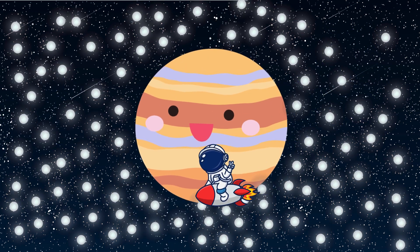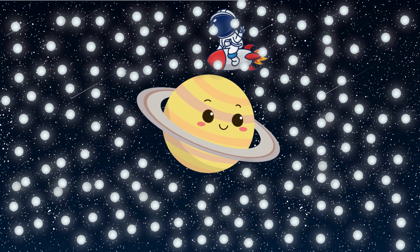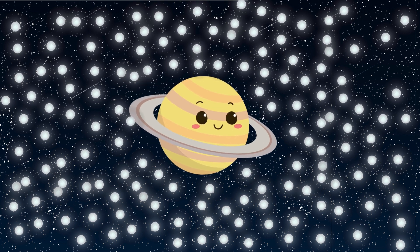Jupiter is a big planet and it has 95 moons. Saturn is known for its icy rings and it has the most moons in our solar system, 146 of them.